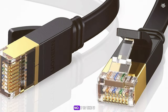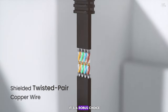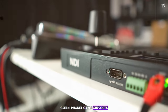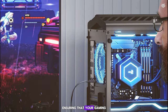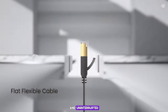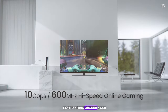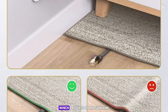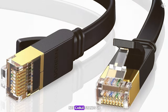Starting our countdown at number seven is the U-Greenie ethernet cable. After extensively testing this cable, I can confidently say it's a robust choice for gamers who need reliability without breaking the bank. It supports speeds up to 10 Gbps and bandwidth up to 600 MHz, ensuring smooth and uninterrupted gaming sessions. Its flat cable design looks sleek and helps with easy routing around your setup without tangling. The RJ45 connectors are gold-plated, which prevents corrosion and ensures a longer lifespan.